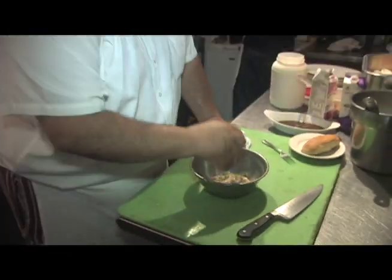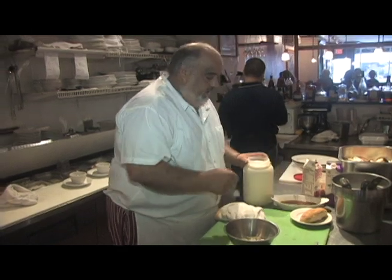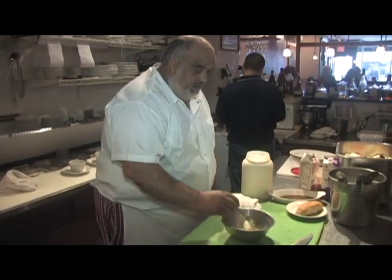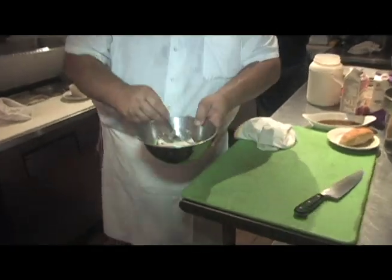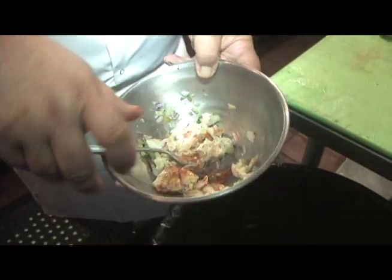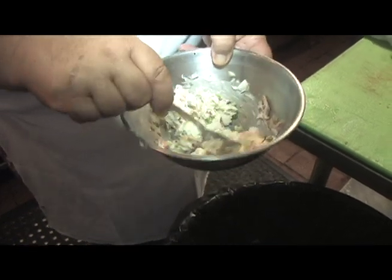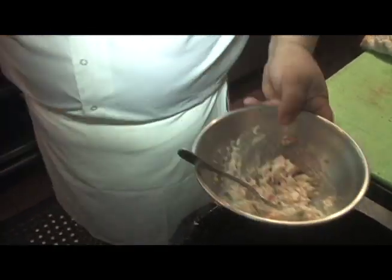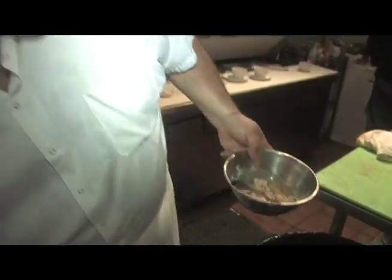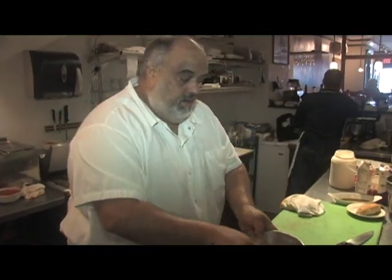I like to put a little bit of green onion. A little bit of mayo — not much. And I put a little bit of black seasoning, just for the pink color. A little bit of salt and pepper — not much, because that mayonnaise is kind of soft.